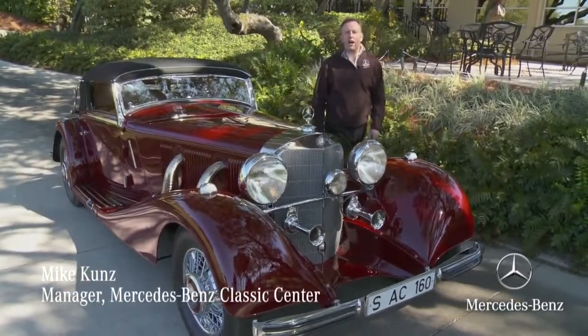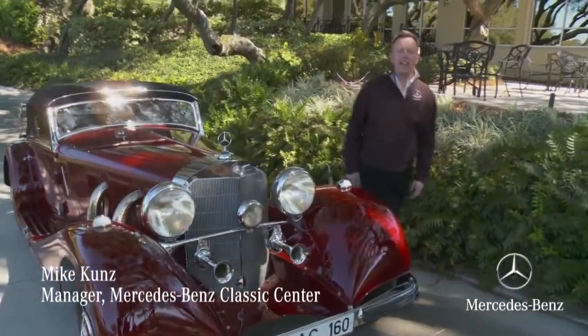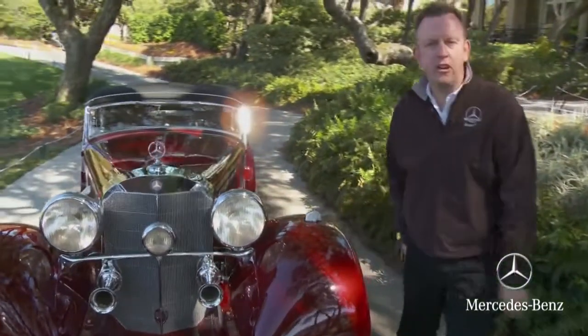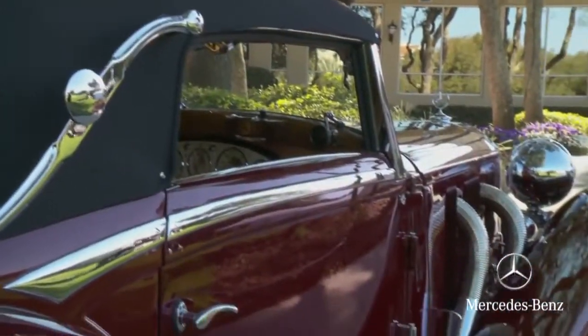I'm standing next to a 1935 Mercedes-Benz 500K Cabriolet. This really was the height of design, the height of engineering in the 1930s. You could not buy a better car.